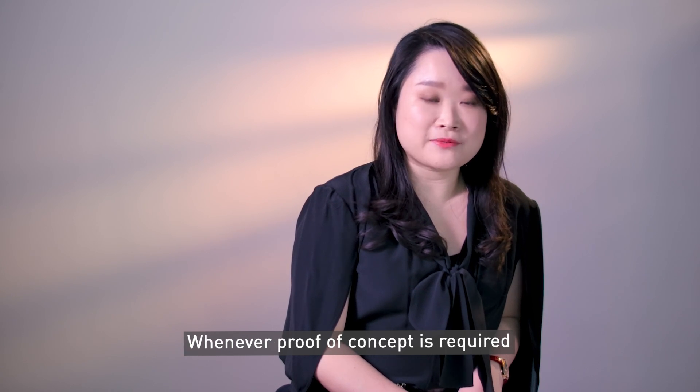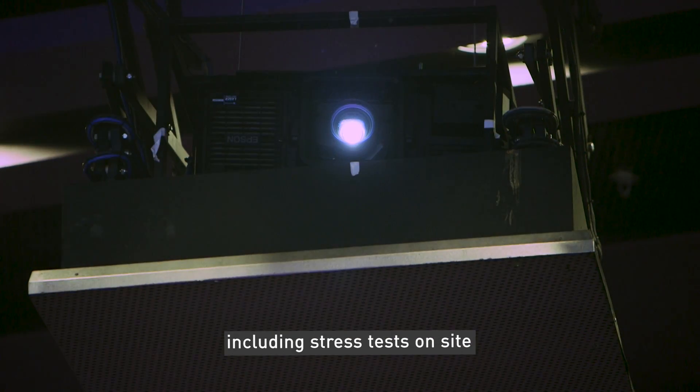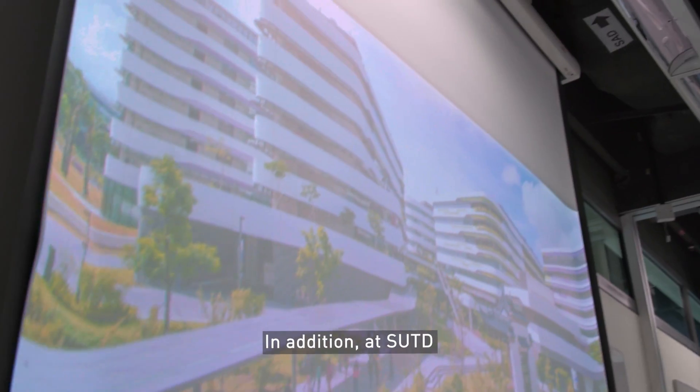Whenever proof of concept is required, Epson projectors have performed very well, including stress tests on site. This has given us confidence in recommending Epson projectors.